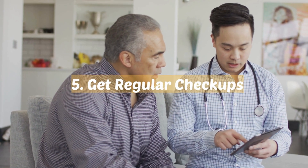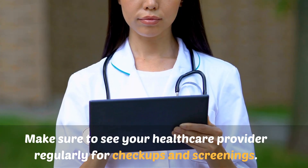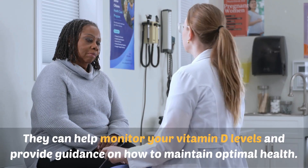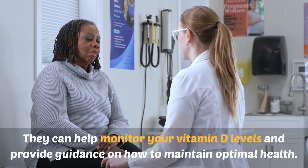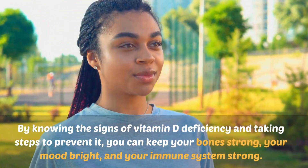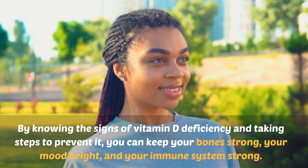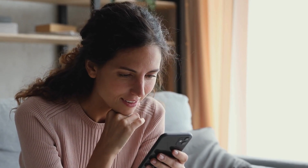Number five: get regular checkups. Make sure to see your healthcare provider regularly for checkups and screenings. They can help monitor your vitamin D levels and provide guidance on how to maintain optimal health. By knowing the signs of vitamin D deficiency and taking steps to prevent it, you can keep your bones strong, your mood bright, and your immune system strong. If you found this video helpful, please give it a thumbs up and consider subscribing to our channel for more wellness content.